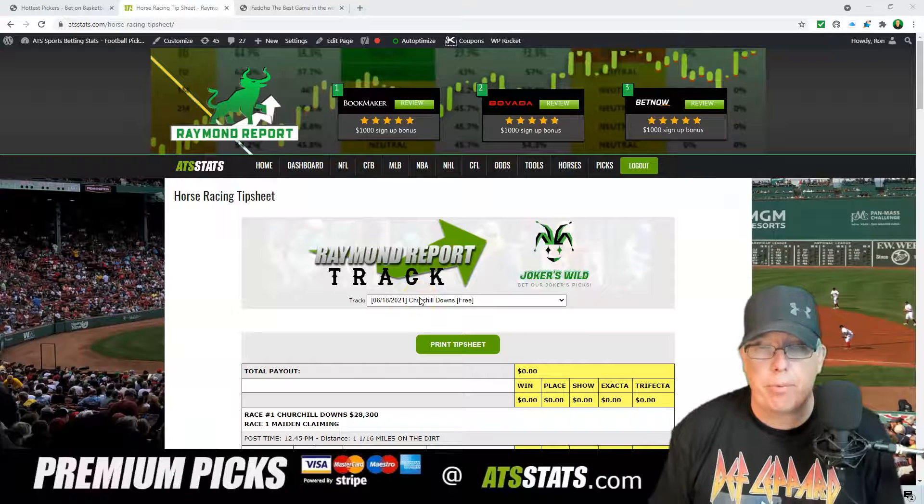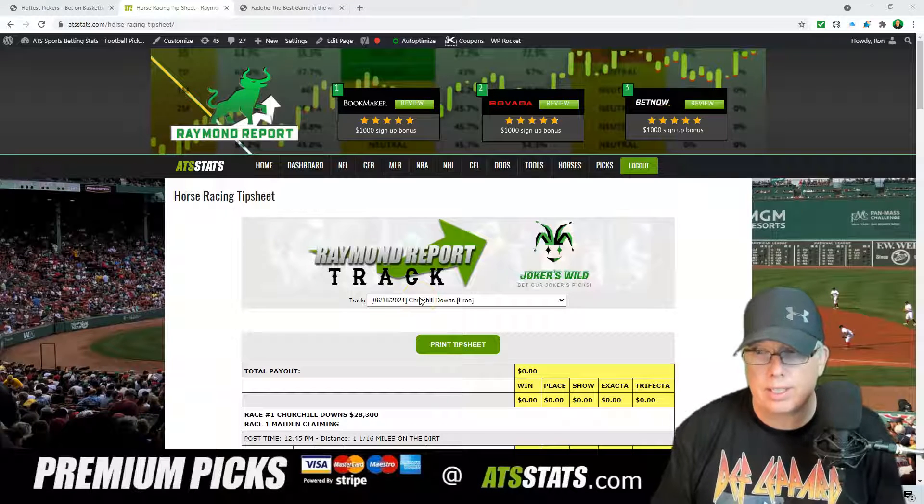Hey folks, how you doing? Ron Raymond here from The Raymond Report with your free horse racing selection for a Friday, June 18th. Hope you're having yourself a good start to your weekend.